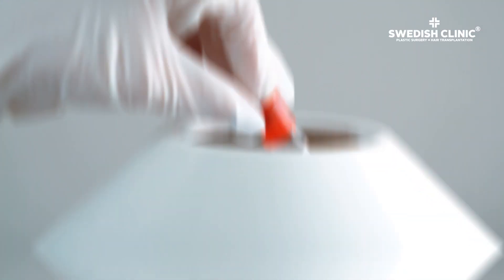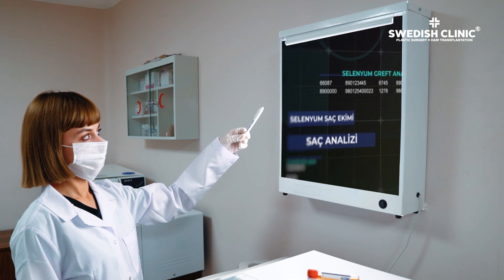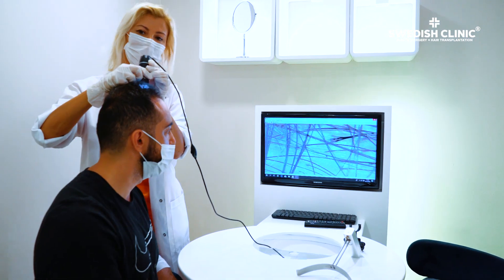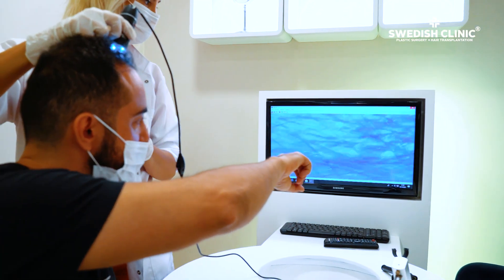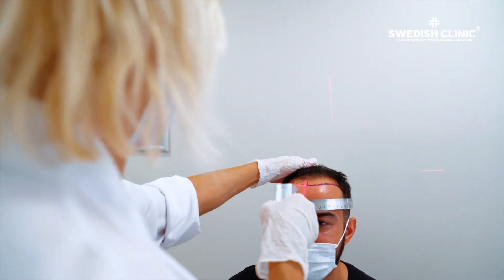Selenium Hair Transplantation is the most up-to-date and new technique known in this sense. It is based on academic research conducted in Stockholm, and the medical validity of the benefits of selenium has been proven for half a century.